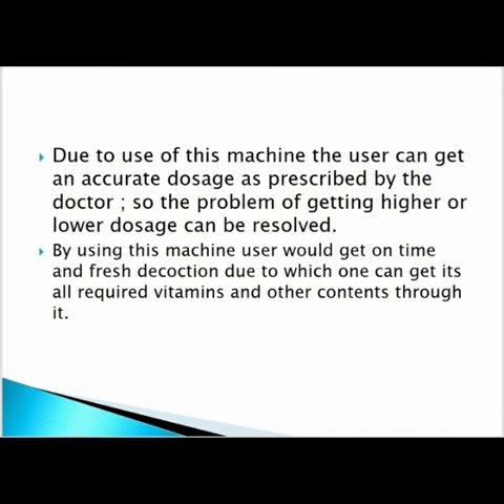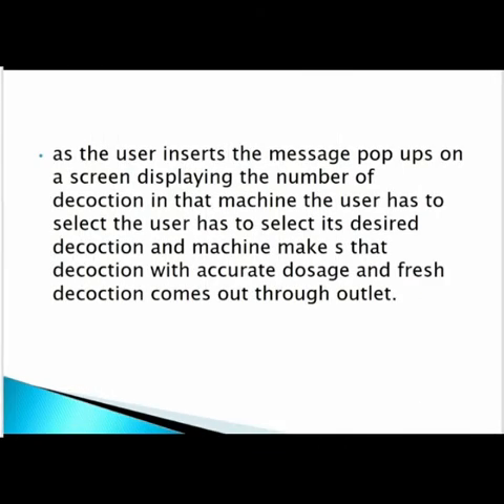Due to the use of this machine, the user can get an accurate dosage as prescribed by the doctor, so the problem of getting a higher or lower dosage can be resolved. By using this machine, a user would get a fresh decoction on time, retaining its liquid vitamins and other contents. As the user inserts the cup in the machine, the screen displays the number of decoctions available. The user selects their desired decoction and the machine makes it with accurate dosage, and fresh decoction comes out at the outlet.